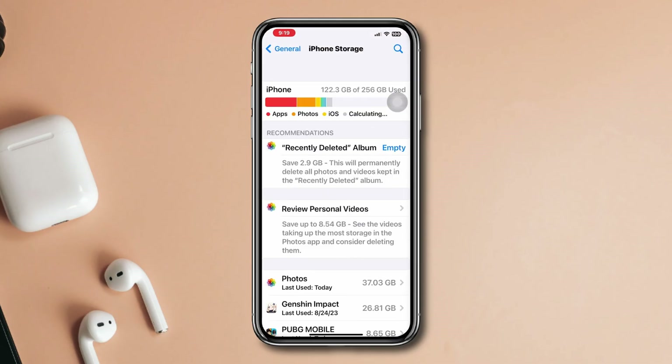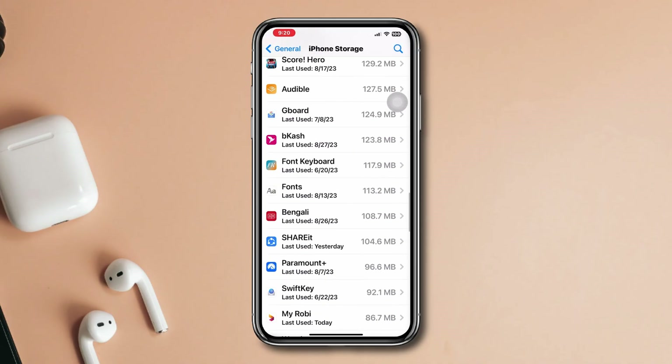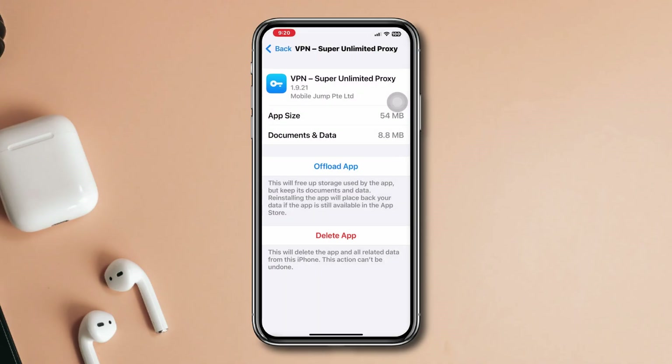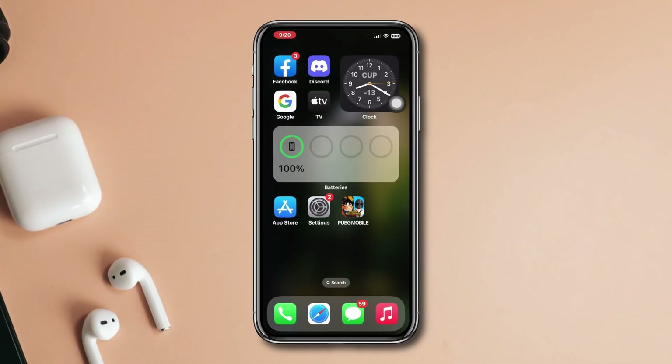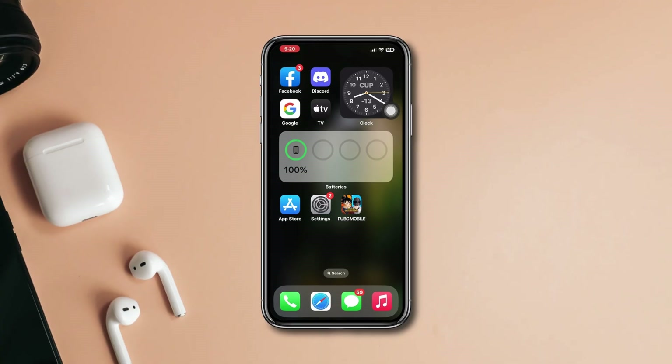After implementing these steps, remember to restore your iPhone. This method should effectively resolve the crashing issues in your PUBG Mobile gaming app. If you have any further questions or concerns, don't hesitate to ask in the comment section. Thanks for watching.